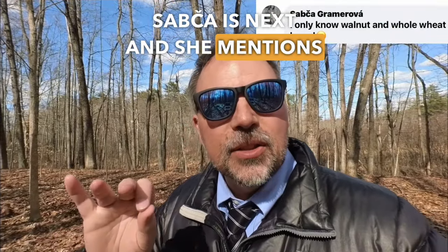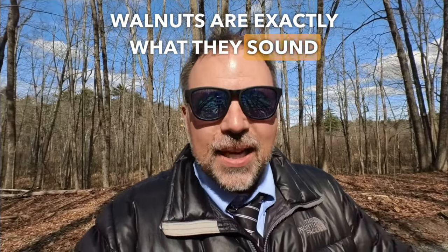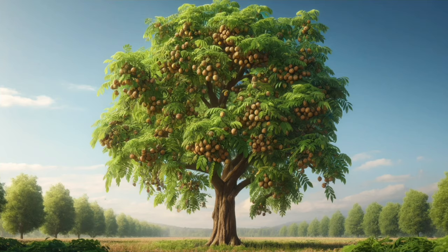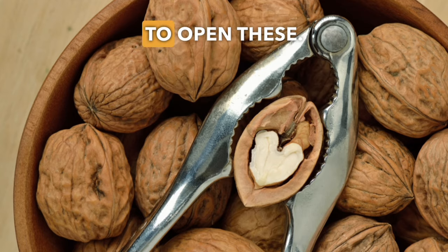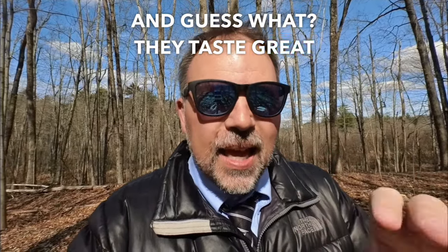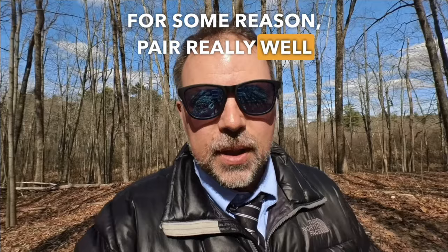Sabka is next and she mentions two words that start with W: walnuts and whole wheat bread. Walnuts are exactly what they sound like — a type of nut. They grow on a tree, they have a hard outer shell, and you might need a nutcracker to open them. They taste great in banana walnut bread. Bananas and walnuts for some reason pair really well together.